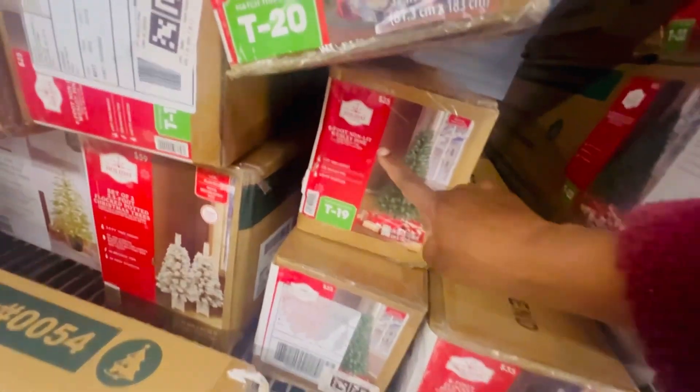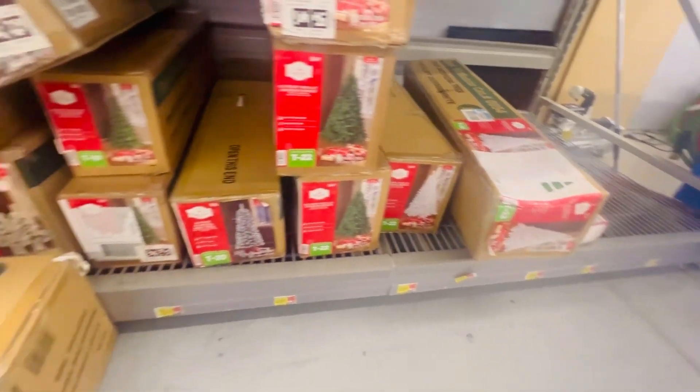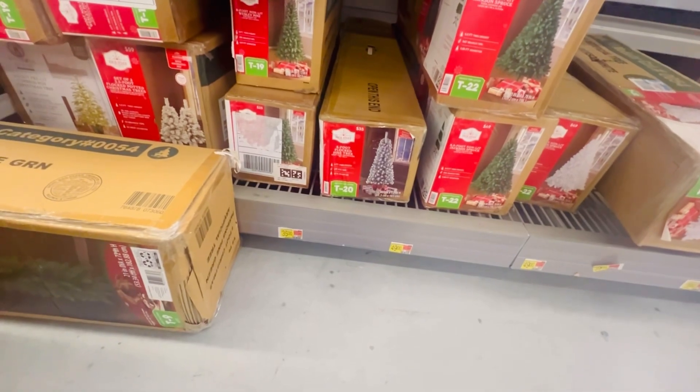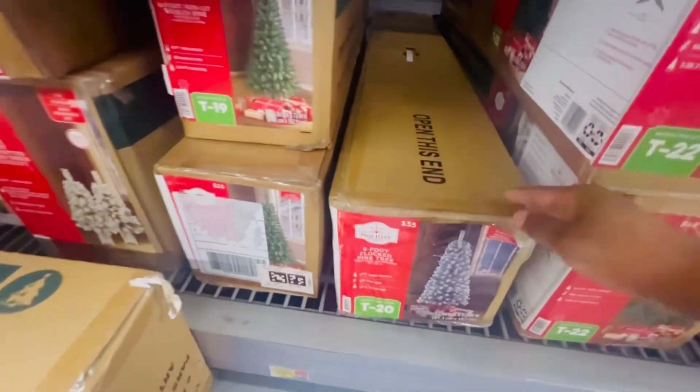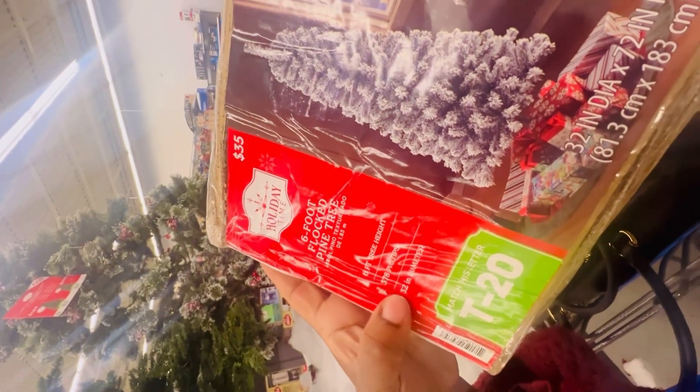I'm looking for a pre-lit tree — it's gotta be pre-lit. I don't want to worry about Christmas lights. I like to look at the trees that are on display so I won't have to take it out of the box and then be disappointed, because some of us hate trees that you can see straight through. I'm gonna go ahead and get this one — it looks nice, it's pre-lit, that's what I'm looking for. But I really want the one that's on display, so I want to go to customer service up front to ask. For now I'm gonna go ahead and grab this one.